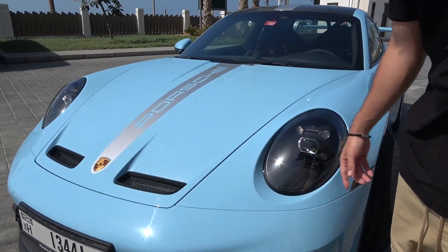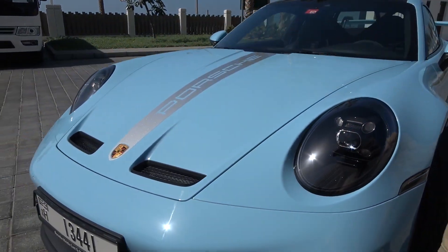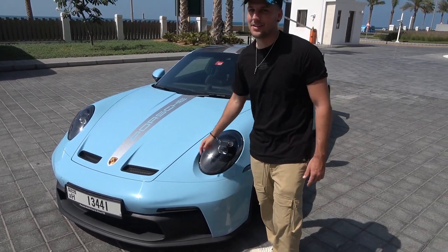These headlights are blacked out, which will cost you an extra couple thousand dollars. But it does look amazing. In fact, you can actually spend even more and get a little ring on the outside to match your paint job.